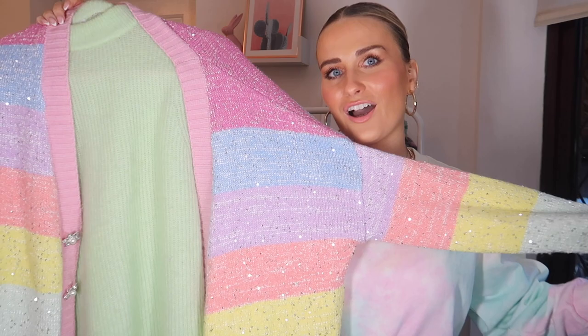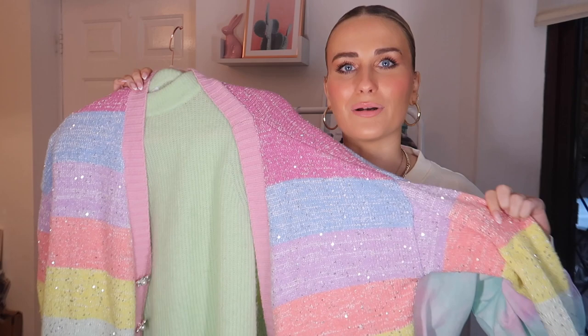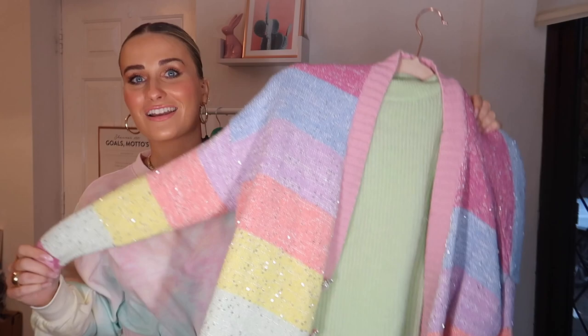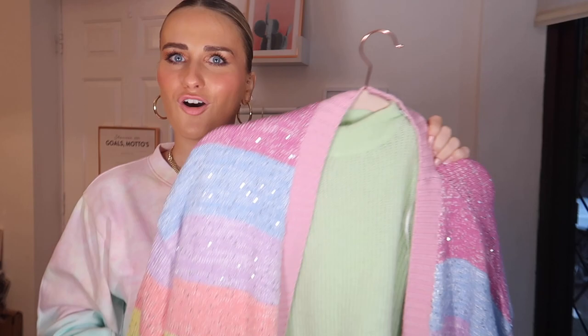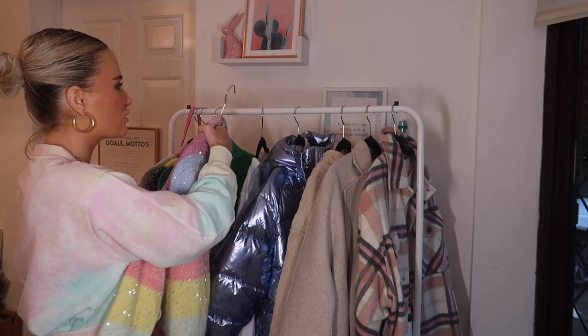Vestiaire Collective is definitely where I'd recommend shopping if you're looking for designer labels or luxury pieces, because they have an authentication service and I think you can get it insured when they send it to you. I ended up getting this Olivia Rubin cardigan on Depop — I was like, how am I finding an Olivia Rubin cardigan in my size on Depop? For a really great price! The seller was amazing. I actually bought an Anita Bing bag off her as well and got a bundle discount. I have my own Depop too — I'll link it below — and I always do free shipping and bundle discounts when you buy over two things.